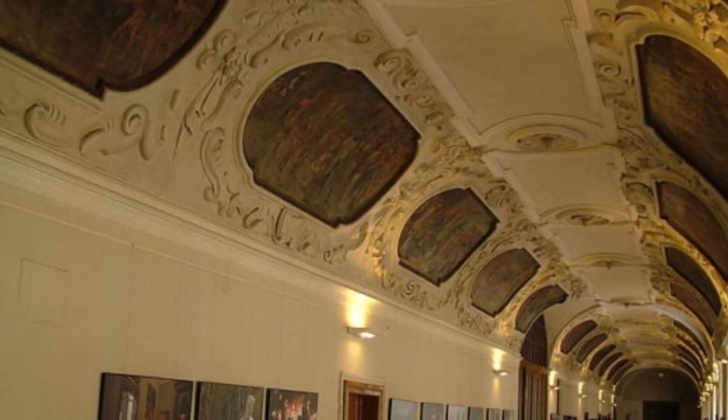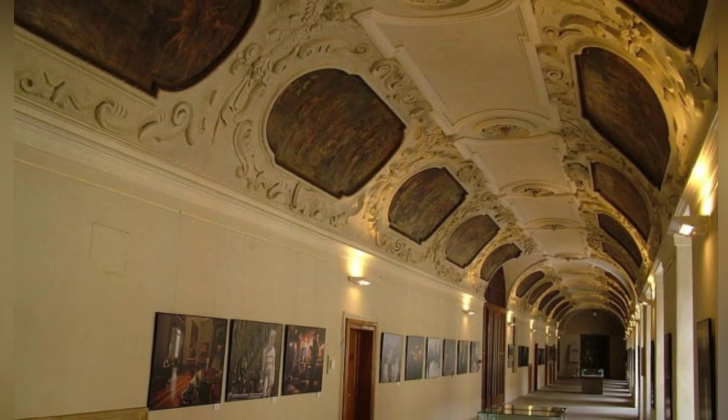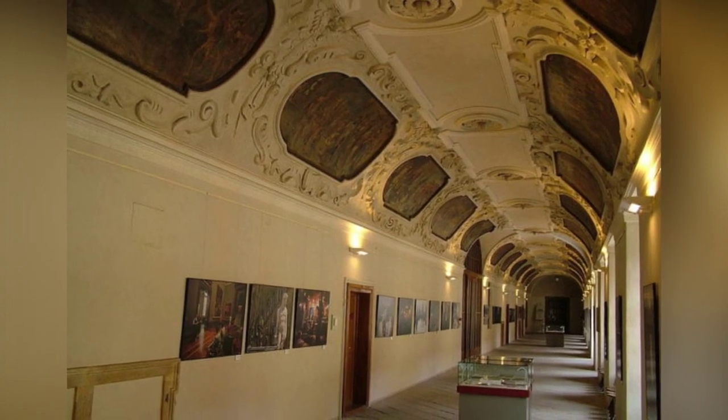The complex is a stunning example of Baroque architecture, with various styles due to its long renovation period. It is one of the largest building complexes in Europe, second only to Prague Castle.